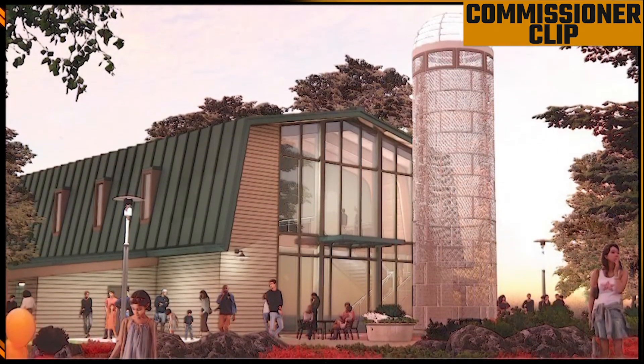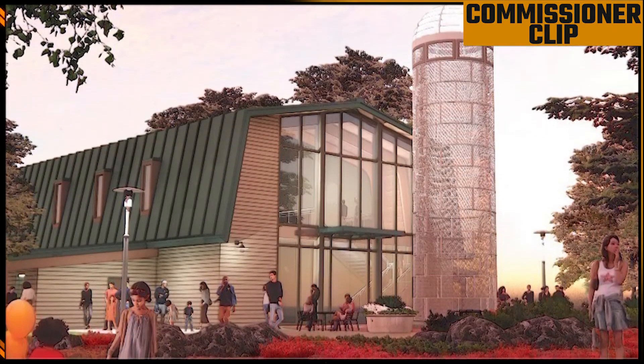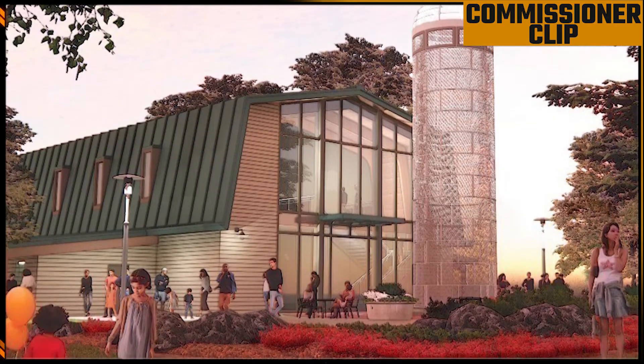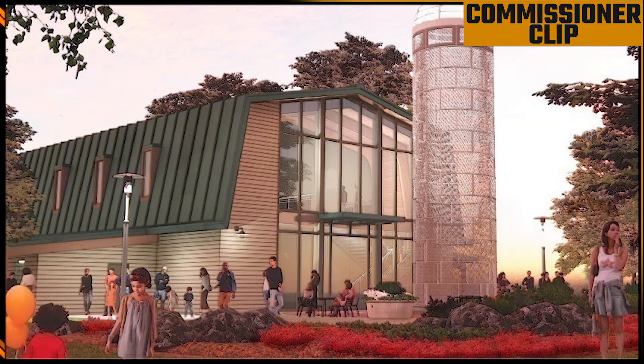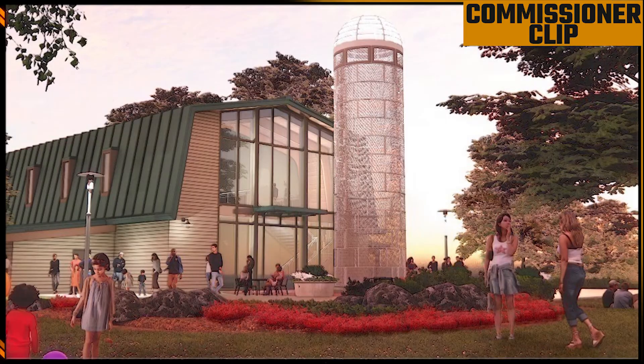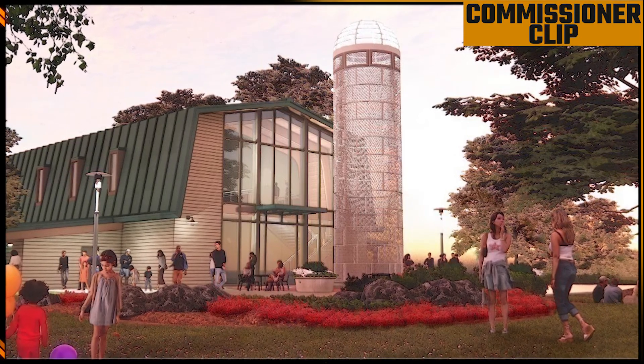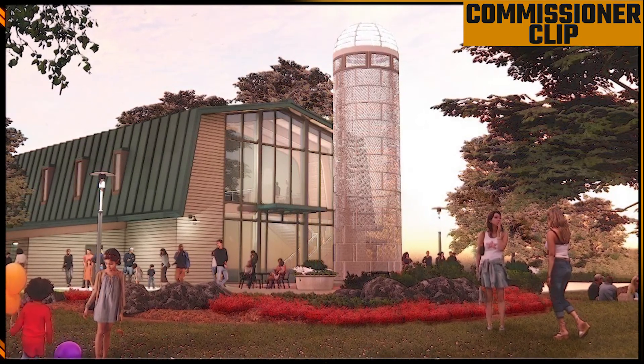I like the look of this. I think it's got enough of the style and essence of what used to be there that people will make that connection, and it allows for a lot of additional functionality and events. We've certainly talked a lot about how popular the old structure was, and this is going to offer a lot of additional opportunities. Y'all have done a great job — I really like it.